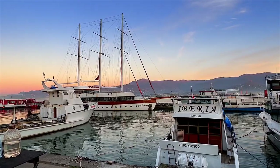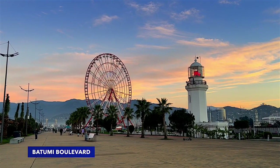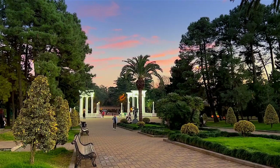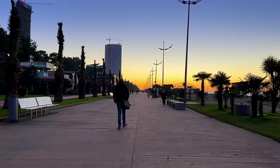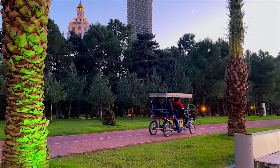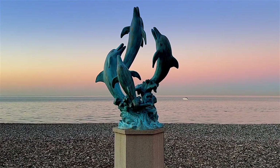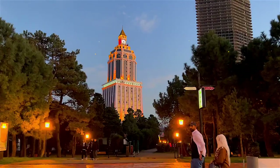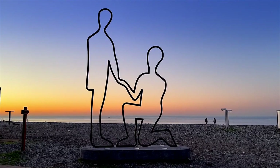The promenade runs along the Black Sea shoreline, all the way from the lighthouse in the port to the bottom of the park. The boulevard area comprises a series of walking and cycling paths that thread through manicured gardens, past recreation zones and clusters of cafes. When Batumi was part of Imperial Russia, the boulevard was the place to promenade with your parasol. There are dozens of sculptures scattered along the seafront, many of them romance-themed.